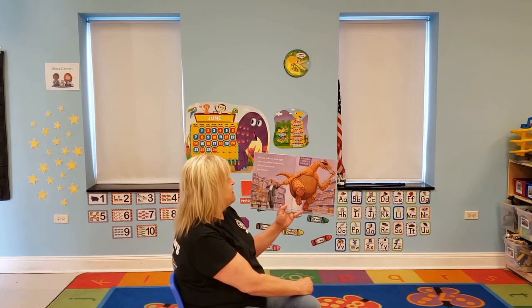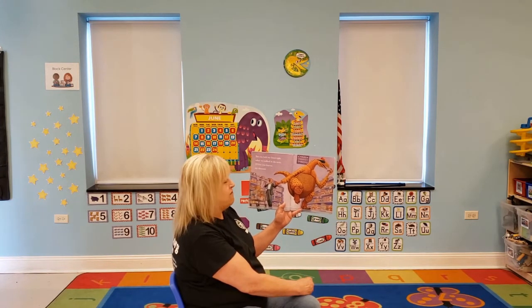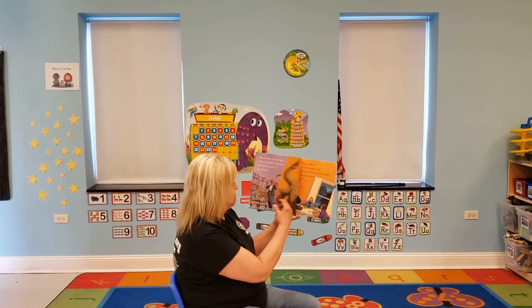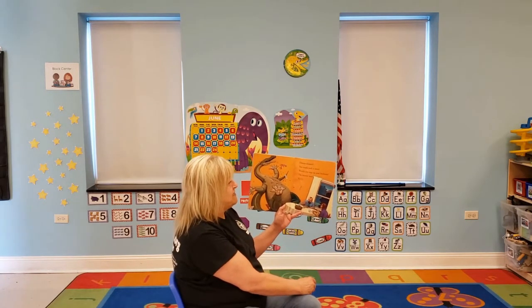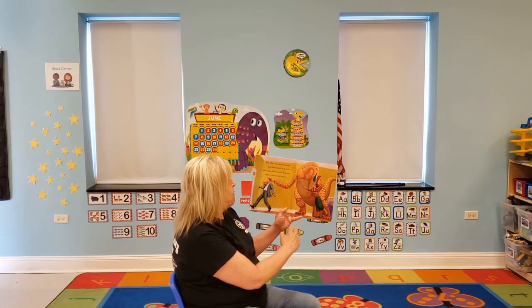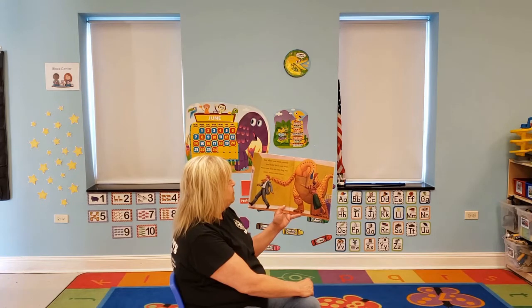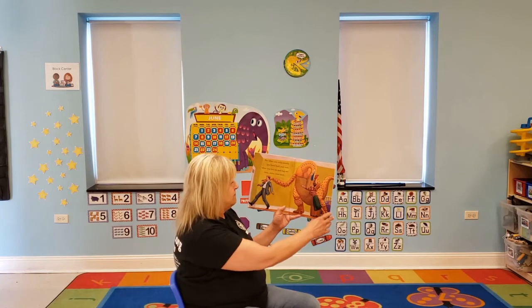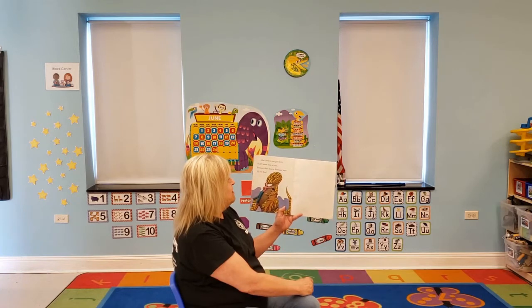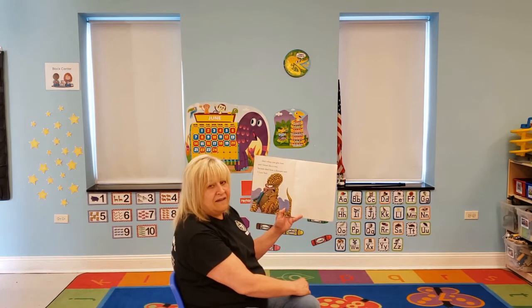But you held my hand tight when we walked in the store. I love you forever, my dinosaur. Dinner disaster — you made such a mess. Would you stay up past bedtime? The answer was yes. But when you smile sweetly and hold back your roar, when you kiss me and hug me once, twice, even more — that's when you give love, and I know this is true. Because that's how a dinosaur says I love you.